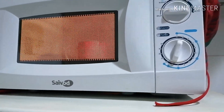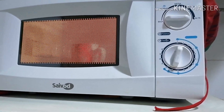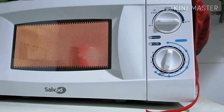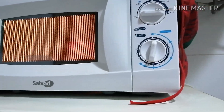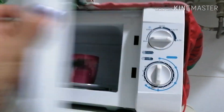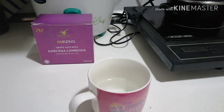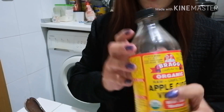Aantayin mo lang yan. Okay, matatapos na siya. Tapos, tatangnan na natin. Kukunin natin itong apple cider vinegar.